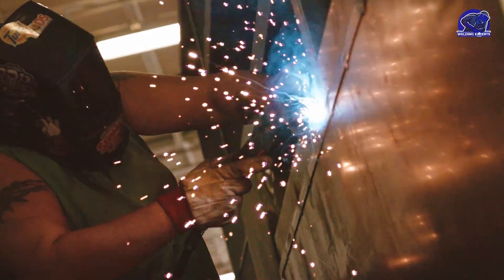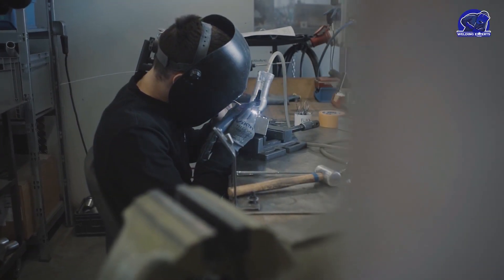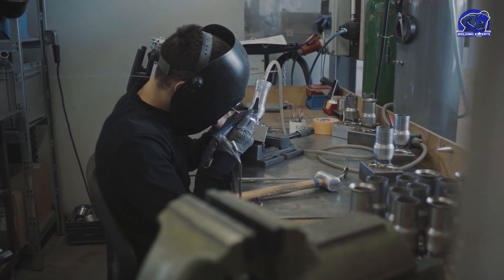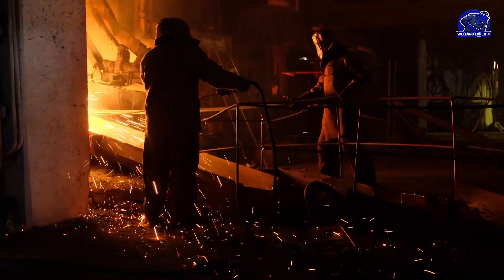In this video, we'll go further into the field of welding and examine some of the most cutting-edge welding methods now in use. We'll talk about magnetic arc, friction, explosive, ultrasonic, laser, and electron beam welding. Each one has special benefits and drawbacks, so you won't want to miss this if you're interested in the welding industry. Let's get started.